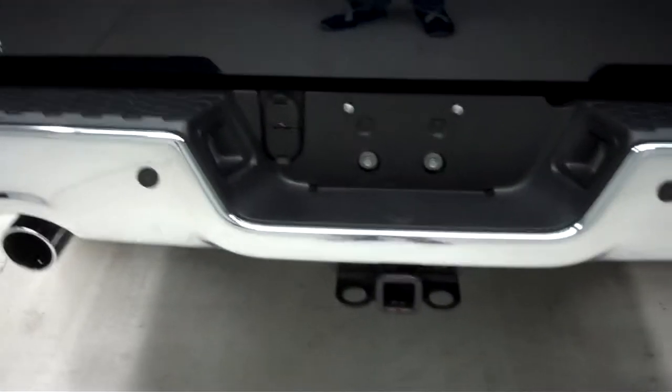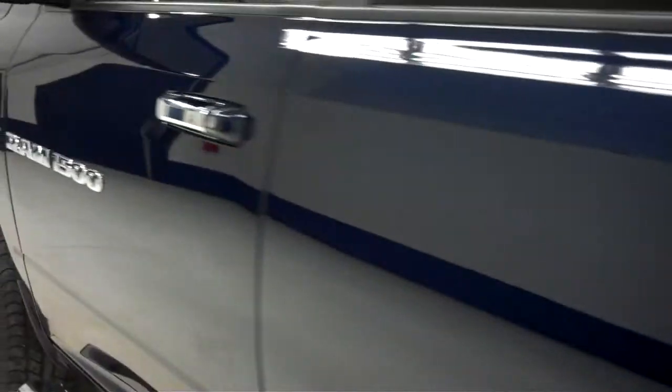Has the dual rear exhaust. Has the towing package, backup sensors, and the reverse camera. This side paint is just as clean and reflective as the other side. There are no dings or dents on this side of the truck either.